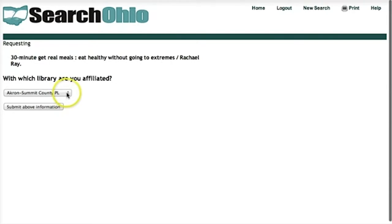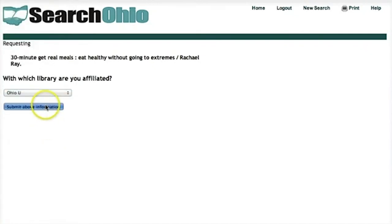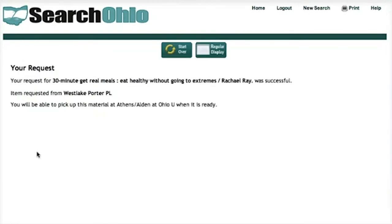I choose my library, which in this case is going to be Ohio University, then click Submit. I'm going to use my Ohio ID and password to request the item, and make sure to choose a pickup location, which in this case is Alden Library in Athens. Then I click Submit and get a confirmation that my item was requested.